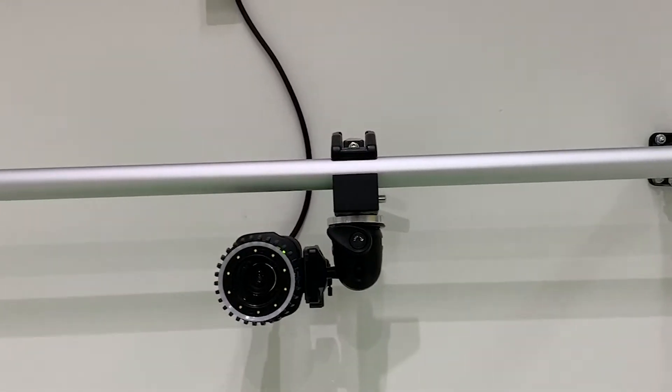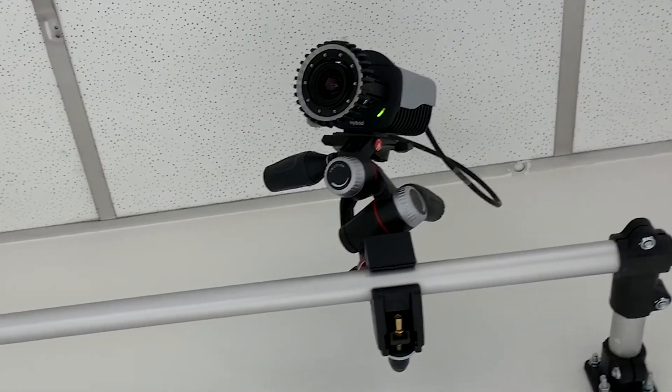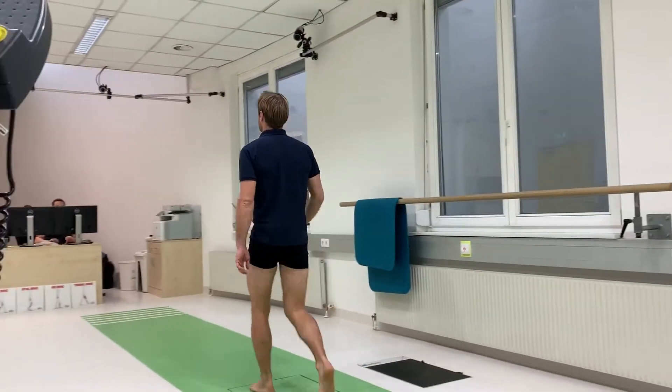With the hybrid system from Qualisys we can switch between video mode and infrared mode, so we can do either the marker-based or we can choose to go markerless.